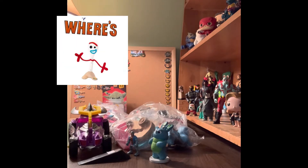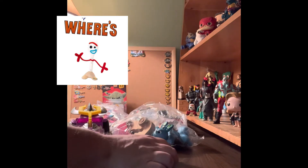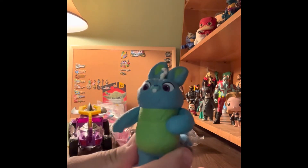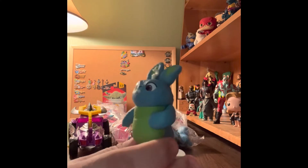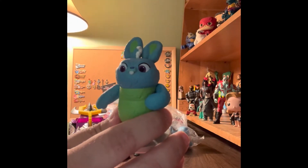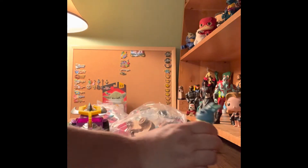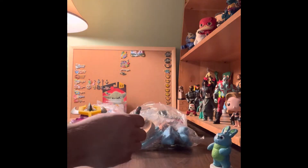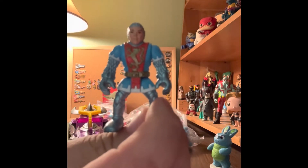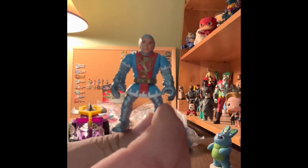Let's show you what we got. We have a loose figure — this is Bunny from Toy Story 4. It was like a carnival prize — Bunny and Chick, but this is just Bunny. Here's an Imaginext Fisher-Price soldier knight figure.